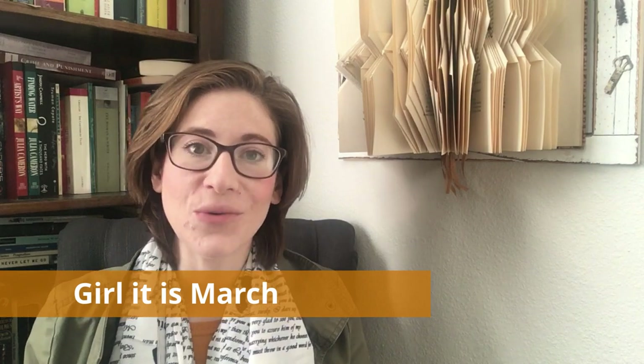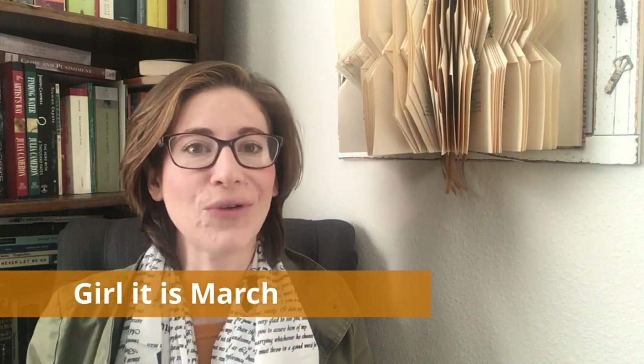For the month of January, I'm recommending that we read Circe by Madeline Miller and pair that with Ovid's Metamorphoses. So let's talk first about Circe.